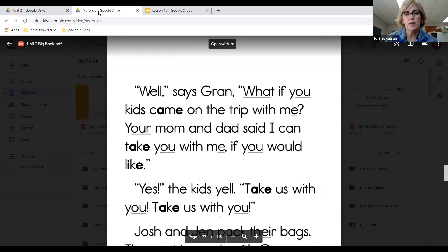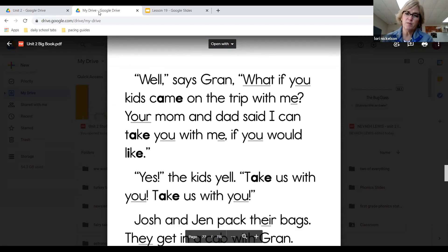Well, says Gran, what if you kids came on the trip with me? Your mom and dad said I can take you with me if you would like. Yes, the kids yell, take us with you! Want to go on a trip with your Gran like that? I think I would — that'd be a cool trip.